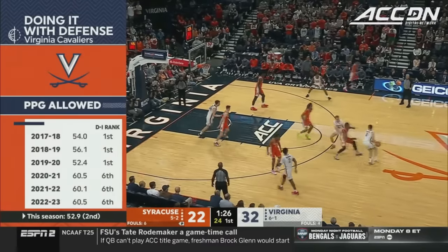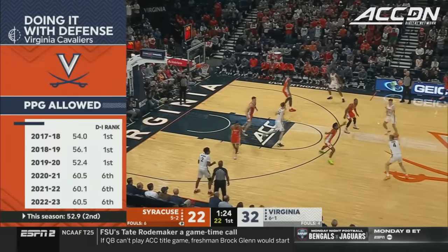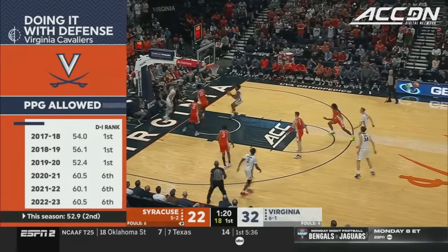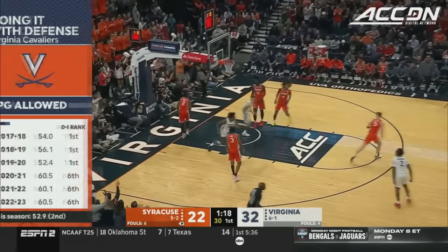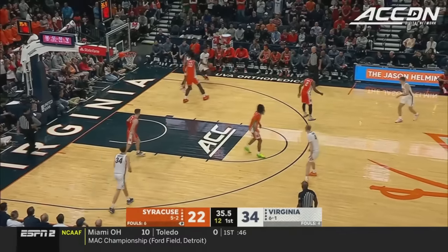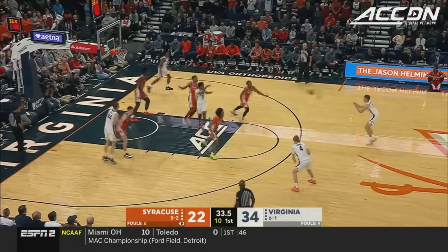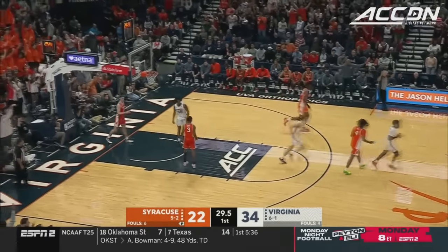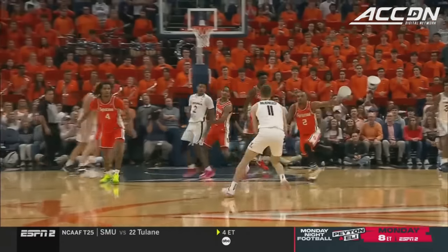Seven turnovers forced so far today by that Virginia defense. McNeely traps it off for Bond. 38 seconds left in the half. Bond gives it back to Beekman. McNeely from near the logo — that's a new career high, firing from downtown.